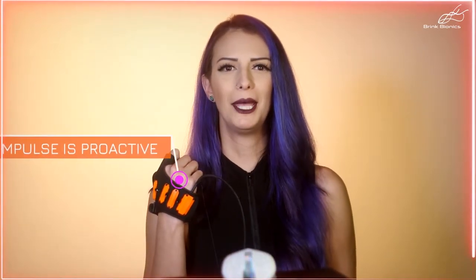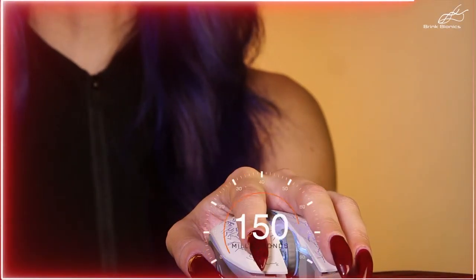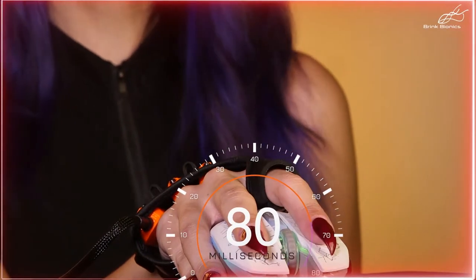Right now, as you click a button or type a key, that's reactive. The Impulse is proactive. The time between a muscle contraction and the press of a key can take up to 150 milliseconds. The Impulse tracked Eric within 80 milliseconds before he clicked the mouse.